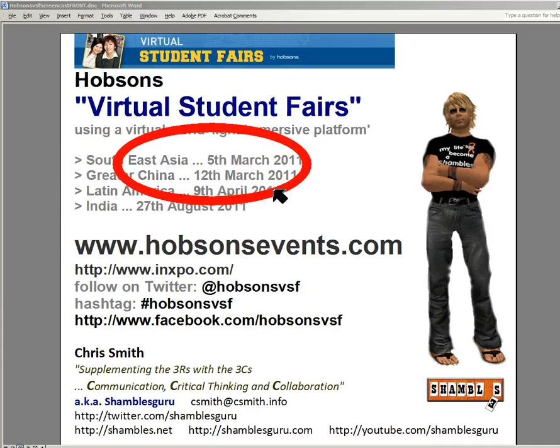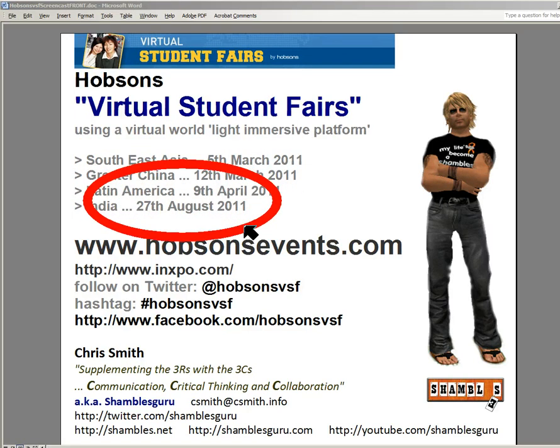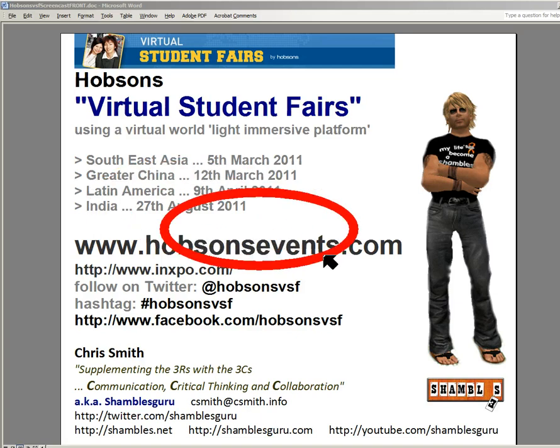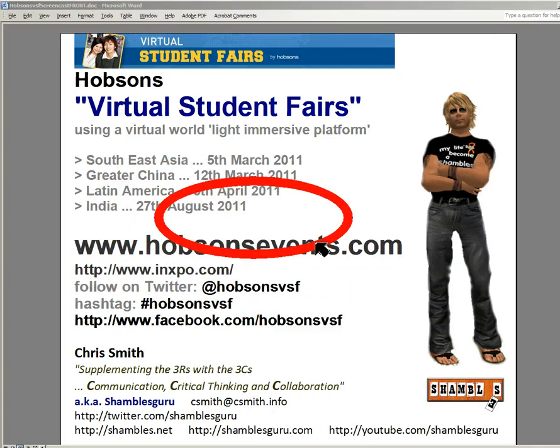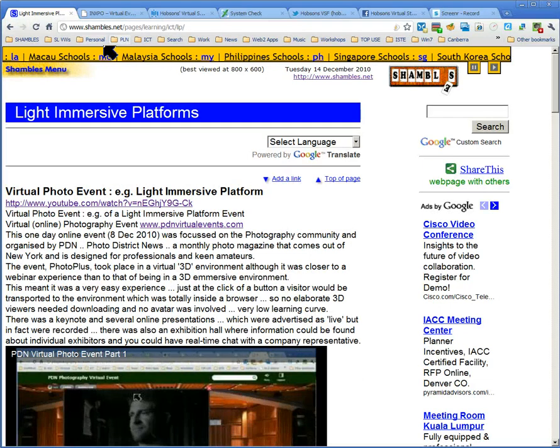You can find details about each of the events they've got coming up in a few months' time — or it may be now if you're looking at this in a few months' time. There are some addresses here which you can freeze and make a note of to come back to. Everything's in a browser, and on the Shambles website there are details of Light Immersive Platforms you can come to at this address.